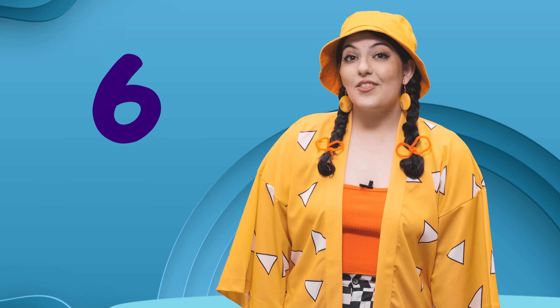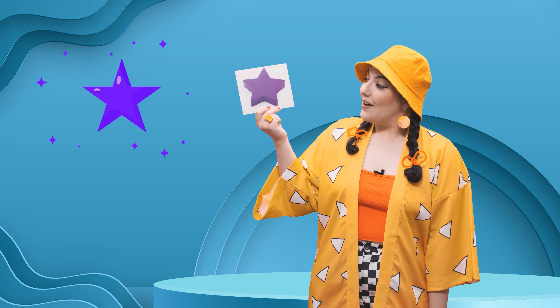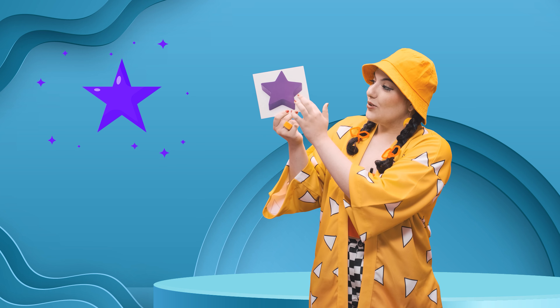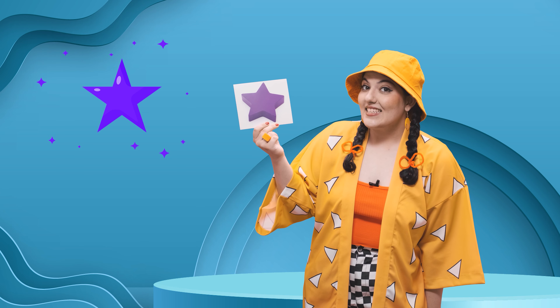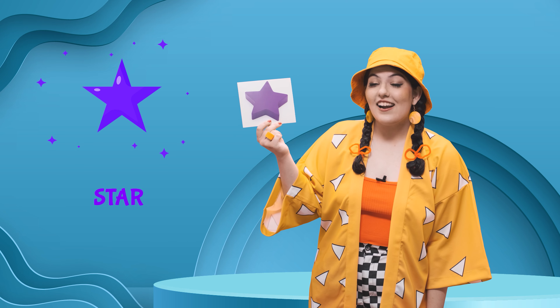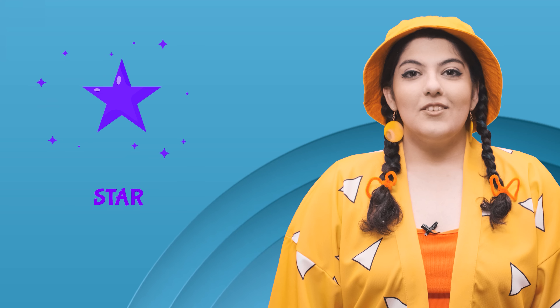It's time to learn about our sixth shape. Wow, it's purple. And it has one, two, three, four, five sides. What shape do you think it is? Yes, that's right. It's a star. It's a purple star. S-star. Star.